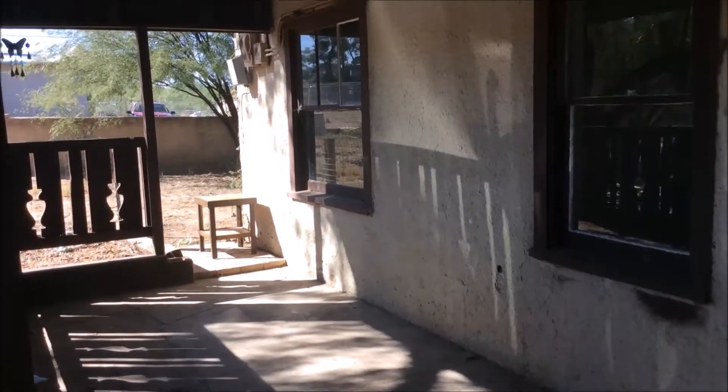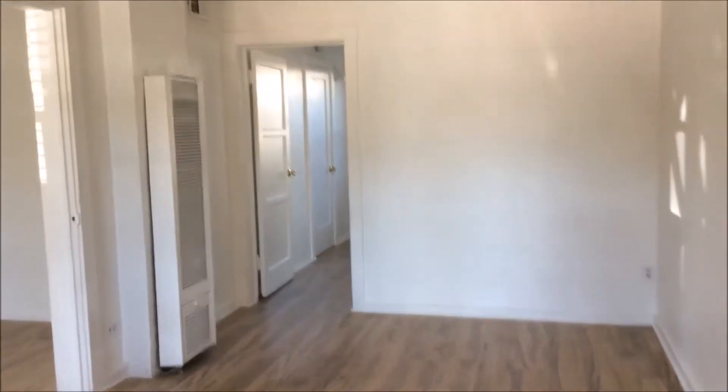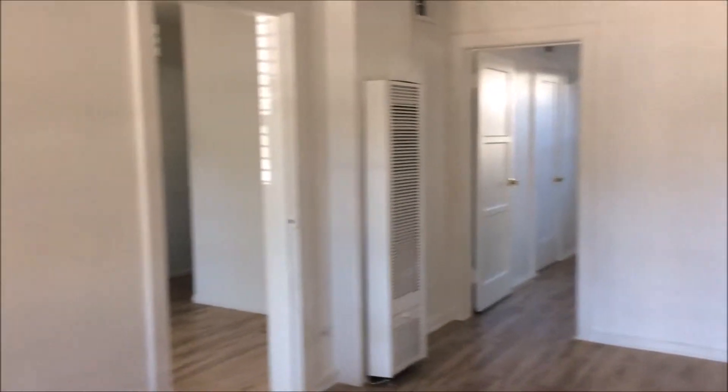Hi, we're at 120 West Blackledge, Unit A. This is a one-bedroom, one-bathroom home with a den on the bottom floor with a private backyard. This home is bright with a spacious living room.